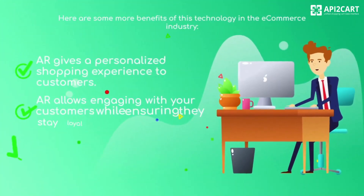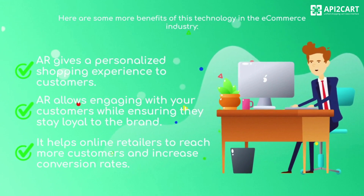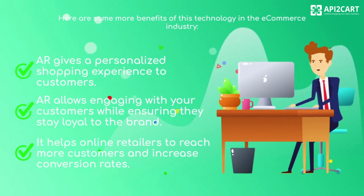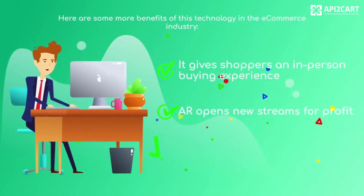AR gives a personalized shopping experience to customers. AR allows engaging with your customers while ensuring they stay loyal to the brand. It helps online retailers to reach more customers and increase conversion rates. It gives shoppers an in-person buying experience.